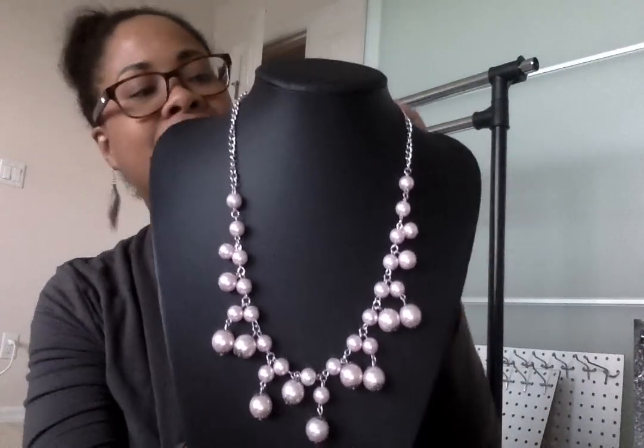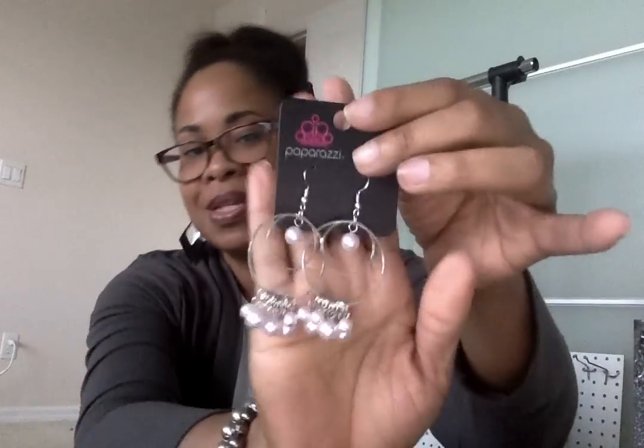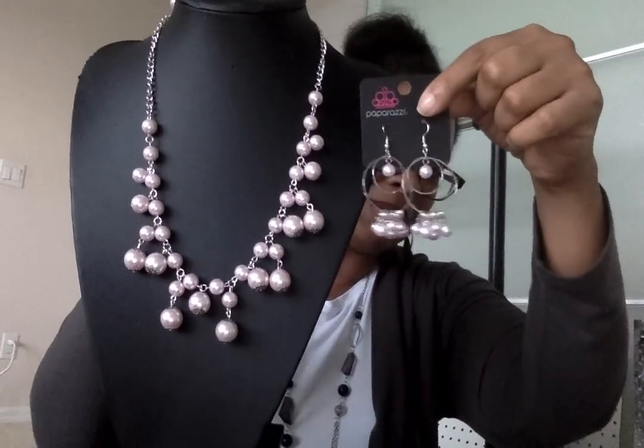That's how that one lays on the bust — really pretty. Matching earrings, and then the bracelet is another kind of stretchy beaded bracelet. The earrings are my favorites — look at these. I love big earrings. Those are gorgeous. And then the ring is also beautiful. Let me show you how the earrings look with the necklace — really pretty. So that set is for our girly girls.